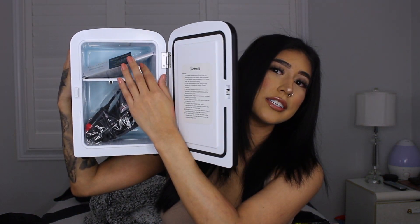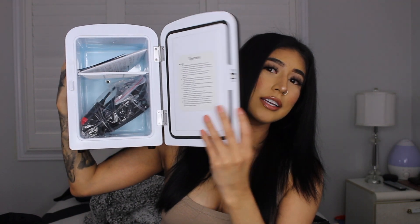I got this skincare fridge, and I feel like I'm late to the game because it seems like everybody has one. I've been wanting one for so long and I finally got one. I love that it's black with a handle so it's easy to lift. On the back you can adjust whether you want it warm or cool — of course I'll have it cool. You can adjust the shelves inside and put all your beauty products in. I'll definitely be adding all my skincare and my vitamins in here.